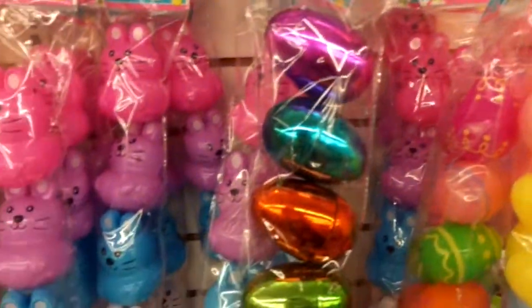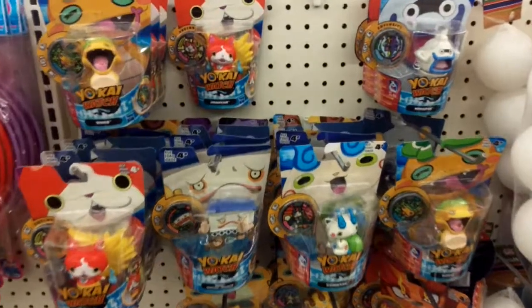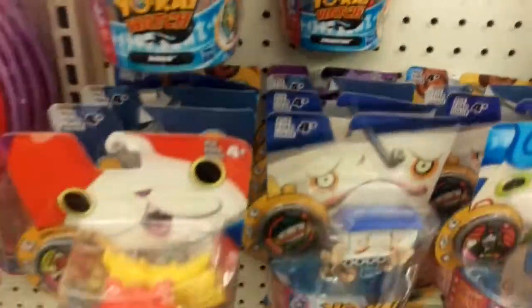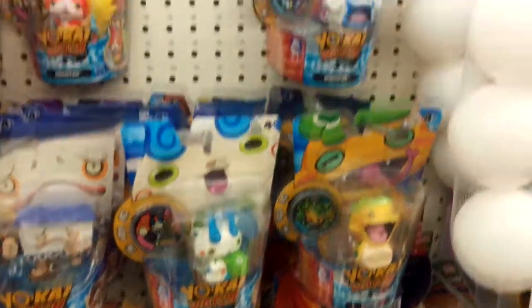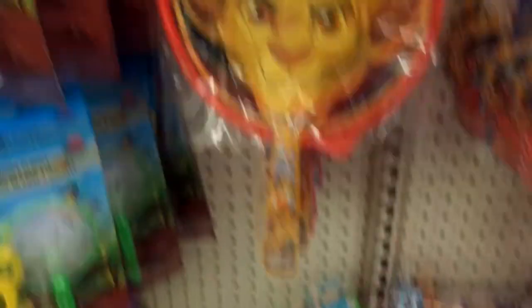Super cute Easter stuff — look at these, they're so cute. These guys were super huge in Japan: the Yo-Kai Watch. They look like they got the full size toys here, so super cool. You can get Whisper. Yo-Kai Watch. Simba.